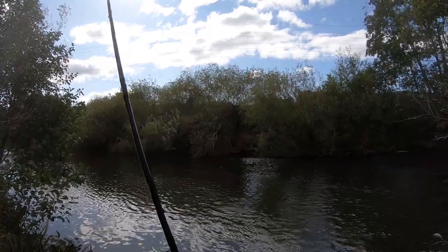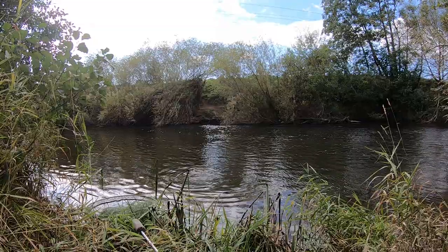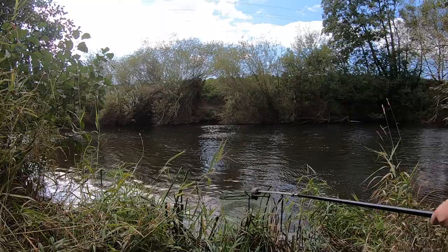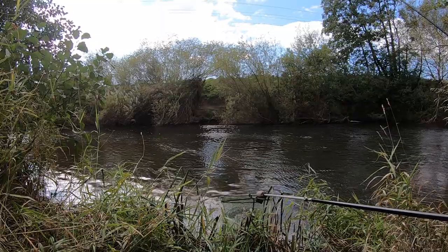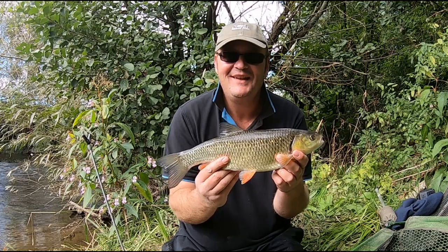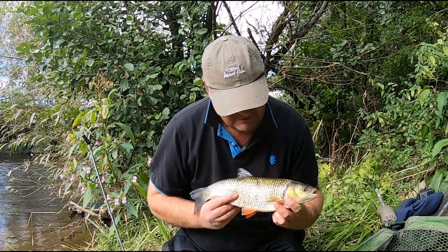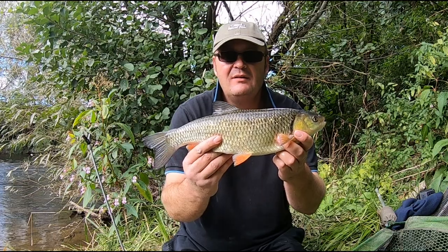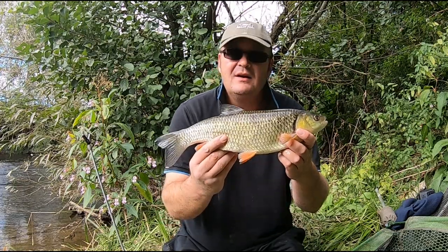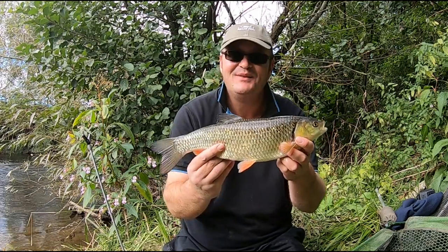Oh lovely, a couple of pounds. There we go — first fish of the session, a nice little chub, probably two and a half pounds something like that, but in really good condition. Just on the float, fishing maggots just on the far side, probably on the fourth cast or so. That's after feeding the swim up for probably 20 minutes. Yeah, lovely fish — let's get it back.